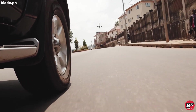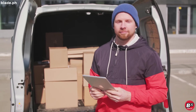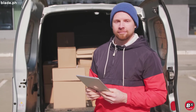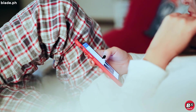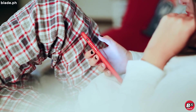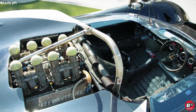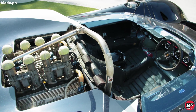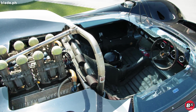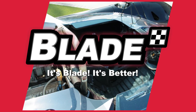Do you agree with our list? Comment down below and let us know. We publish a new episode of Our Daily Drive every day. If you like this video, please don't forget to share and subscribe so that you don't miss out on any of our new releases. For more car care and maintenance tips, visit us at www.blade.ph. Blade Auto Center — it's Blade, it's better.